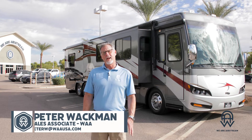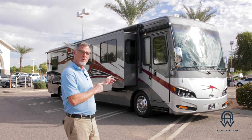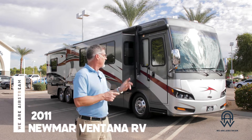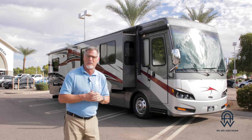Hey everybody, this is Peter at Weir Airstream Superstore here in downtown beautiful sunny Chandler, Arizona. We are outside today so that we can showcase a couple of our Class A vehicles that we have here in inventory. This one right here is a 2011 Newmar Ventana. This is a 43-foot coach, and I can't wait to show you all around it.